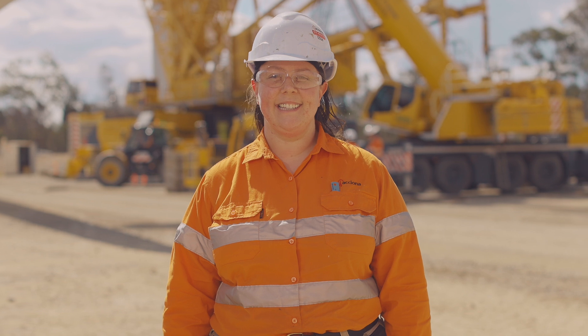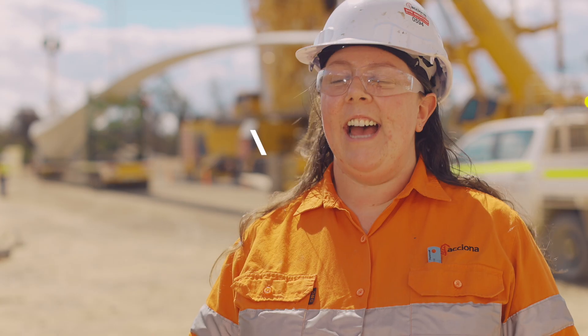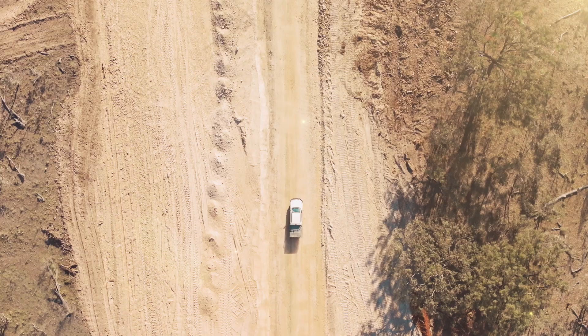I'm Alice Clark and I'm a site engineer here at McIntyre Wind Farm. As a site engineer I'm part of the team responsible for managing the physical works and the construction of the structural foundation.